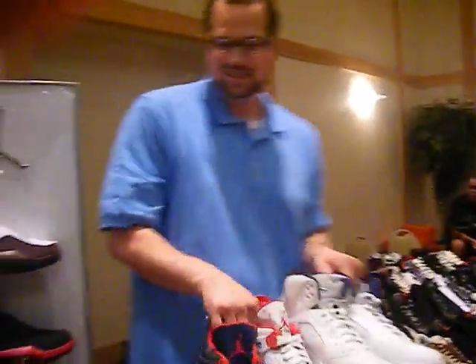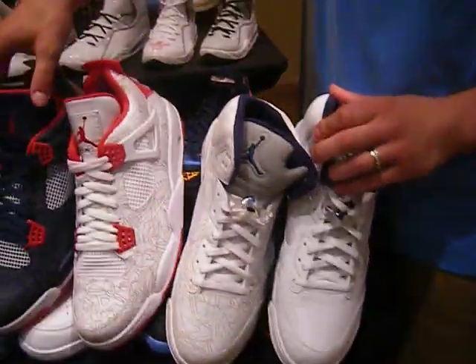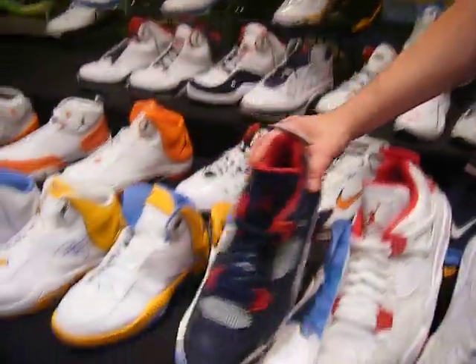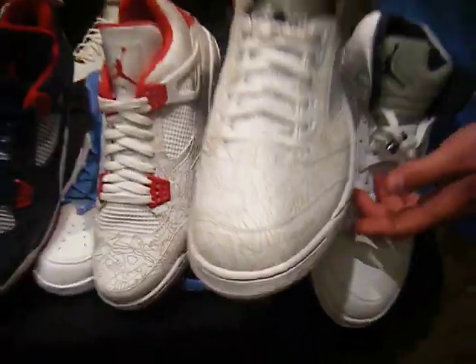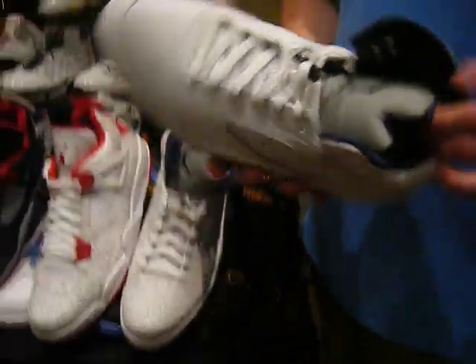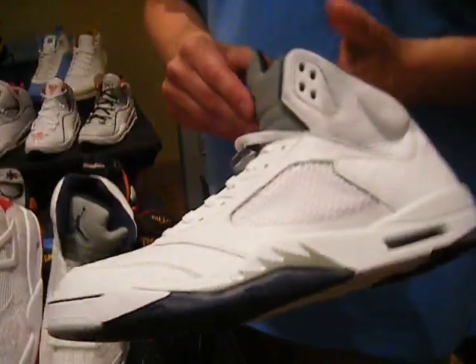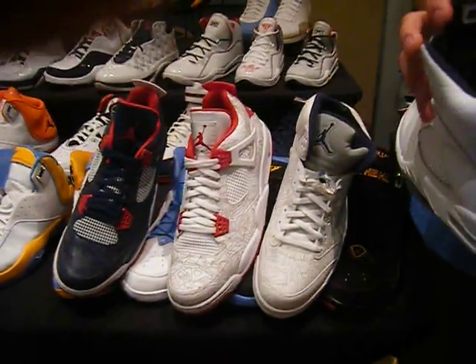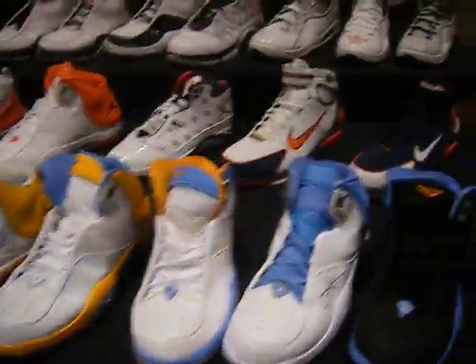I think everybody wants to see these. You can get close to these — just don't show those tongues, just don't show the insides, that's all we ask. We got the navy 4s laser, white and red laser 4, we got the white and navy laser 5. We got the embossed white and navy 5s — these are not Josh Howard's, this is definitely Mellow's. I don't know why people think it's supposed to be Josh Howard — he never lived in the Olympics.